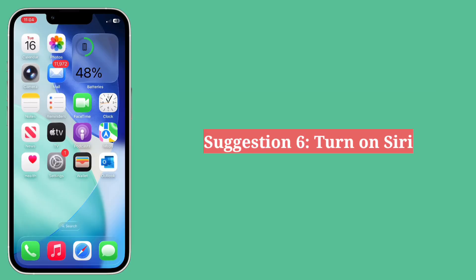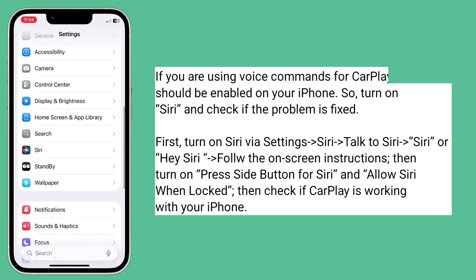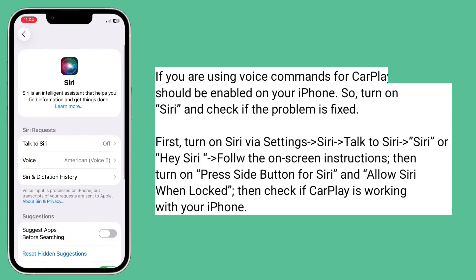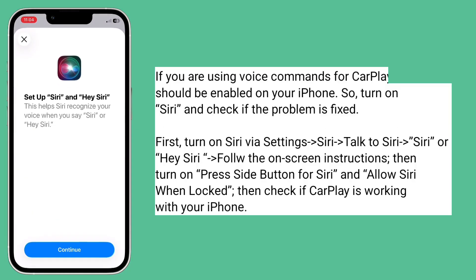Sixth suggestion is turn on Siri. If you are using voice commands for CarPlay, Siri should be enabled on your iPhone. So turn on Siri and check if the problem is fixed.